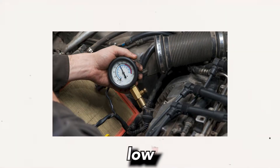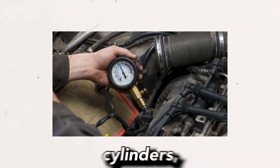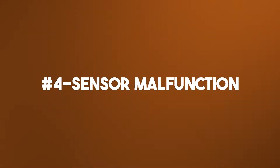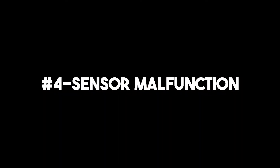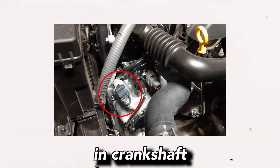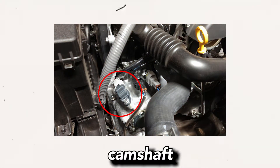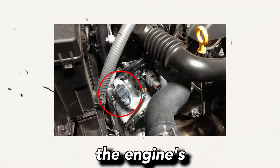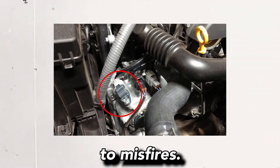3. Engine mechanical problems: Issues such as low compression in one or more cylinders, a vacuum leak, or a faulty valve train can cause misfires. 4. Sensor malfunction: A malfunctioning crankshaft position sensor, camshaft position sensor, or oxygen sensor can affect the engine's timing and fuel delivery, which leads to misfires.